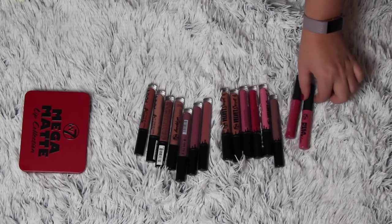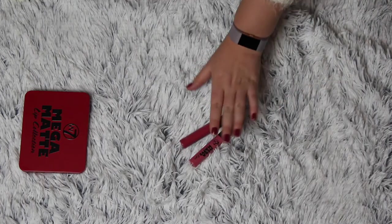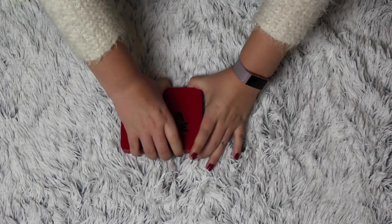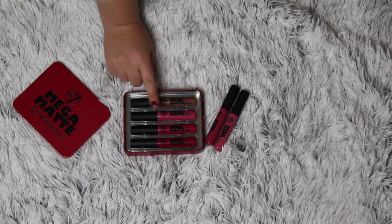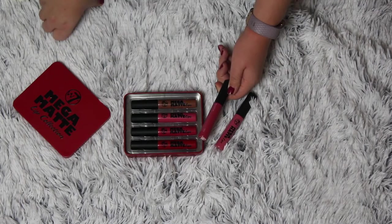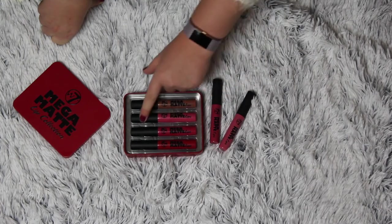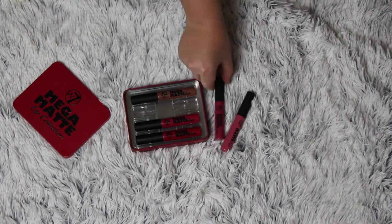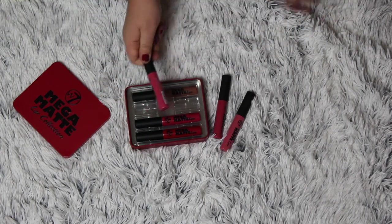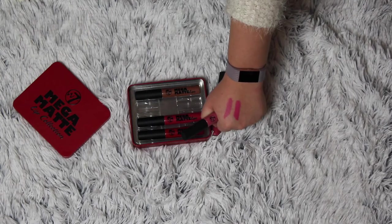Then I have my W7 Mega Matte Lips - very similar to the NYX ones, but I really like these. These I have bought myself and this package is one I got for free, which includes four shades. This shade right here is the same as this one, which is Oddball. So I'm thinking about giving this one away. This is a very pink tone and I don't wear it that often - I go more for the nude or the entirely red one. Wait, it's not the same color. That is so annoying - I thought I had a dupe.